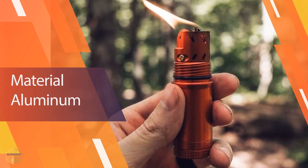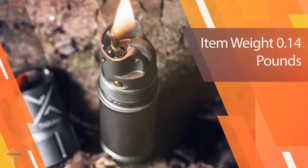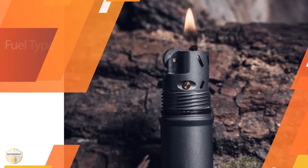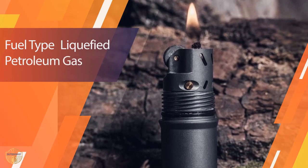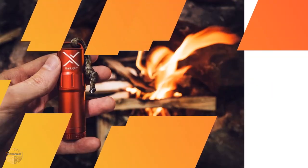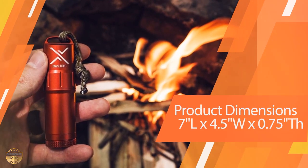It only takes a few drops of fuel to fill, and those few drops last a long time. The aircraft aluminum construction is lightweight, and the whole package weighs just over 2 ounces. An oversized spin wheel means both the flint and fuse can be replaced when needed. Although the product says it has a wind guard, I've found that even a small breeze would put out the flame.